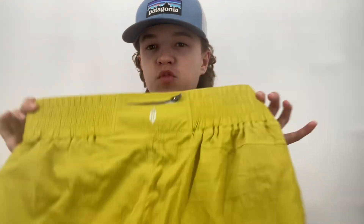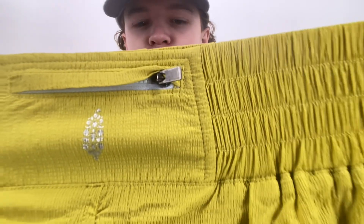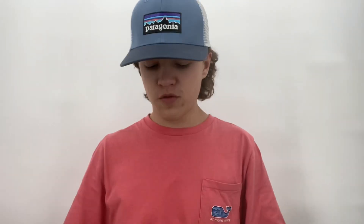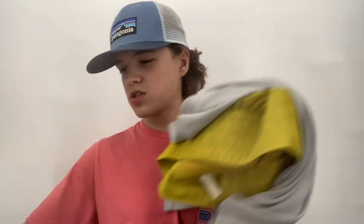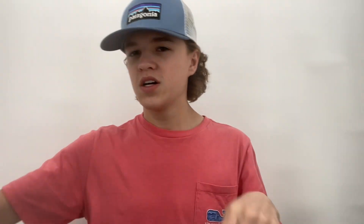I really dislike this color but these are Free People Movement athletic shorts — short athletic shorts just sell really well for me for whatever reason. These are size large, which is great. Probably around $25, maybe $20 to $25. And then the other pieces probably ranging from $15 to $35 depending on the item.